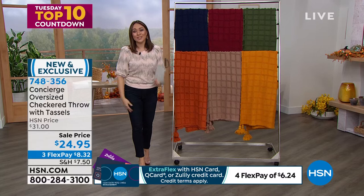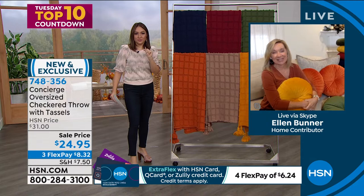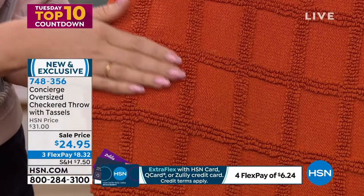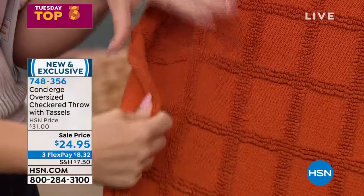Let's see this in a home setting with Ellen Bunner, our home expert, joining us on Skype. Ellen, these colors were perfectly chosen for this time of year. Ellen notes she doesn't have a sample yet but loves the tones, saying the rust is a favorite. This throw is a combination of 80% cotton with a touch of microfiber, and the texture has almost a chenille hand to it.